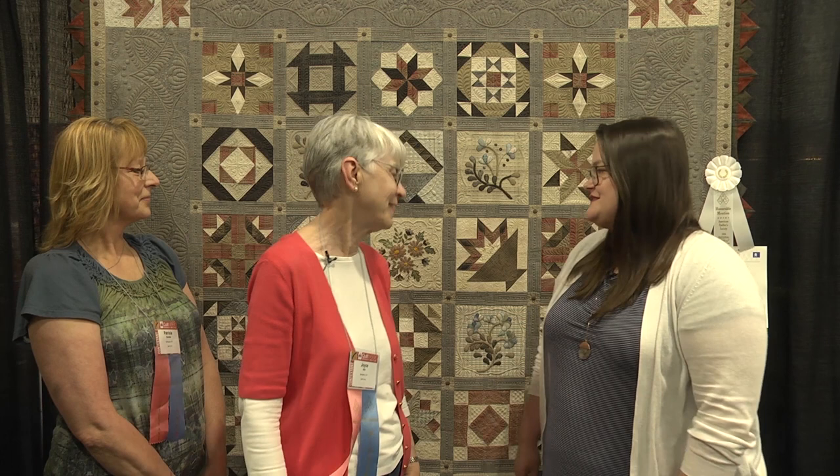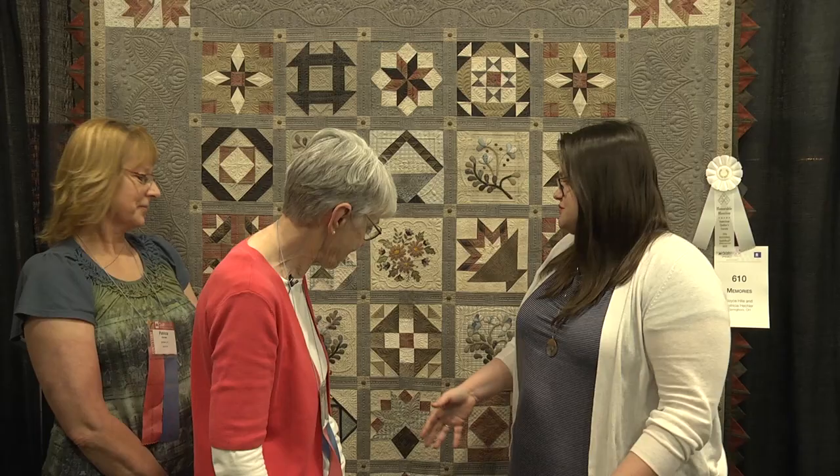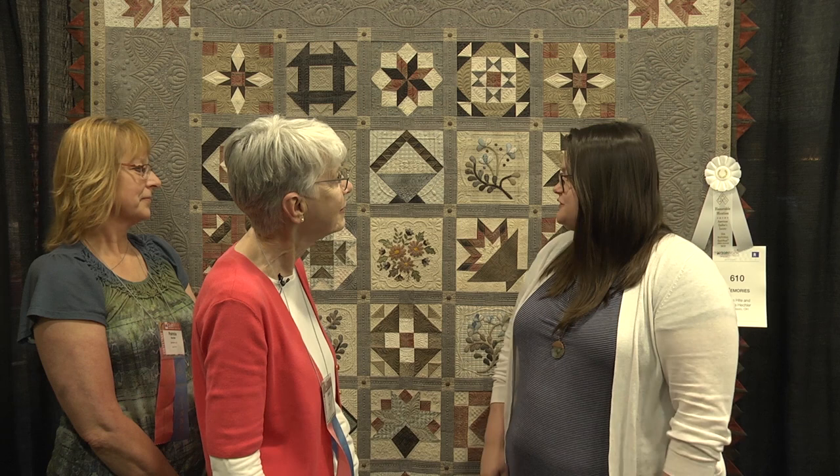I wanted to ask you about these little circles that you have here. They really pull the quilt together and ground it — they're on the outside of the border. These are part of the fabric, and selecting just the right fabrics is a huge part of the piecing process. I think you did a wonderful job with that. I had to fussy cut them and that actually brought the whole thing together.